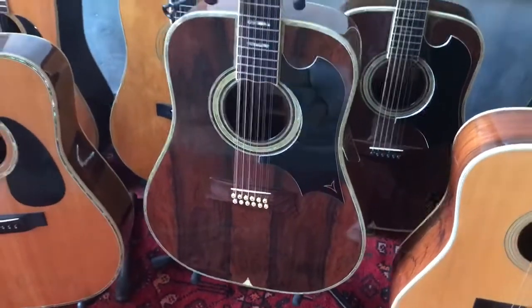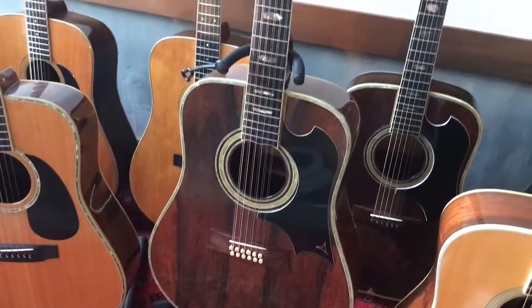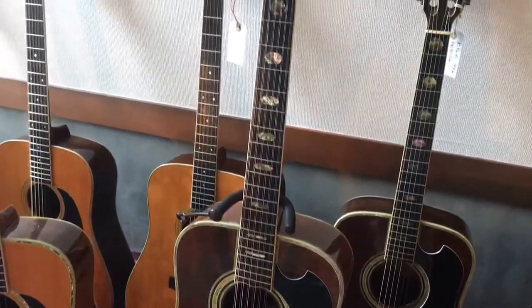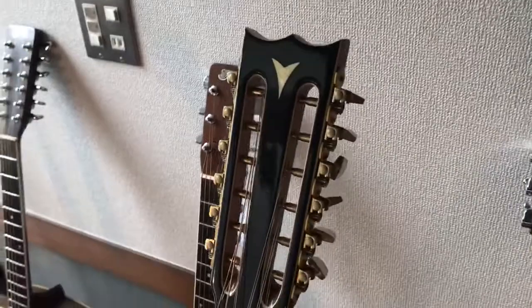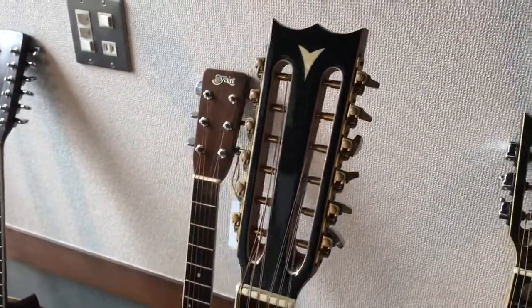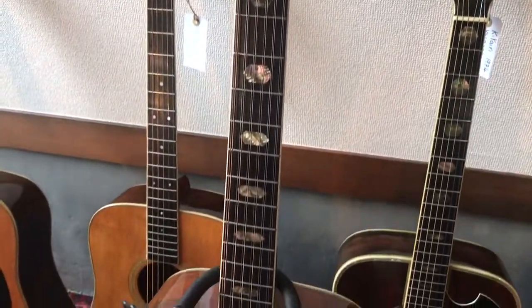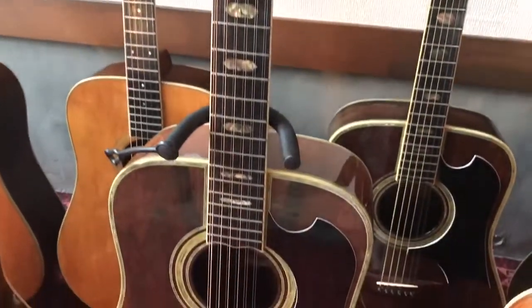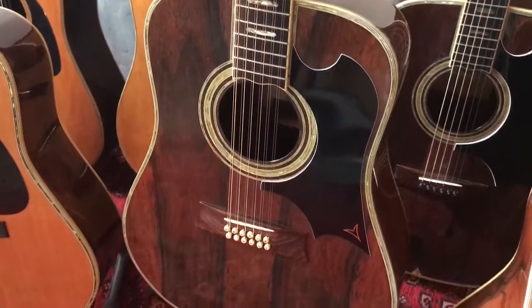Here we have a K Yowery YW800 12-string, vintage 1979. These are all vintage guitars — I think the latest model is a 1992.